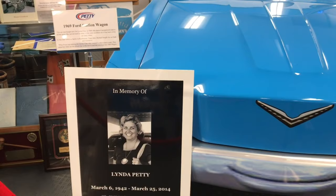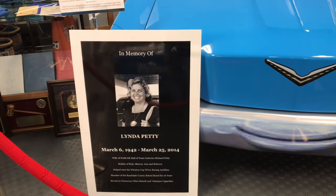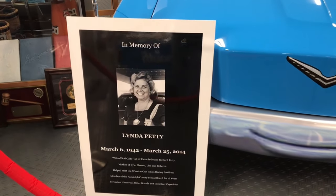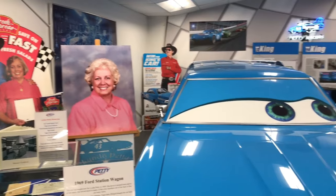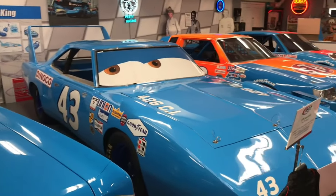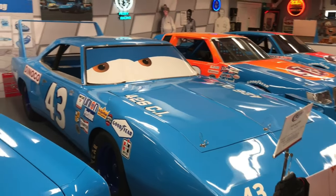She was the founder of the NASCAR wives auxiliary or association. She had a lot of awards back through here of her own. And beside that is the Dinoco car — the King — the Super Bird — cute little setup there.